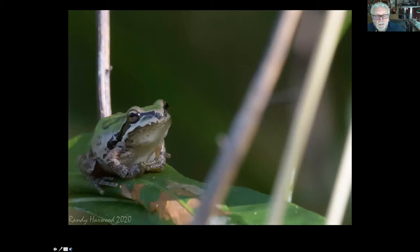The other one you may get lucky to see — they're very, very tiny — are the Pacific chorus frogs. I used to call them all tree frogs. They're maybe as big as a thumbnail, but they've got a big voice and they're real pretty. Pacific chorus frog.